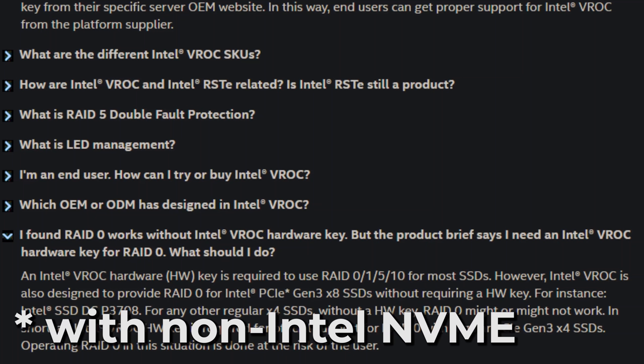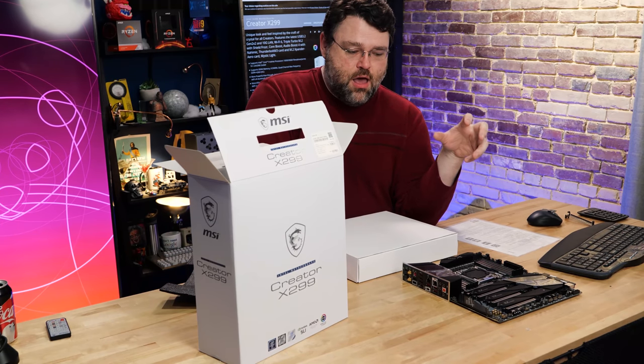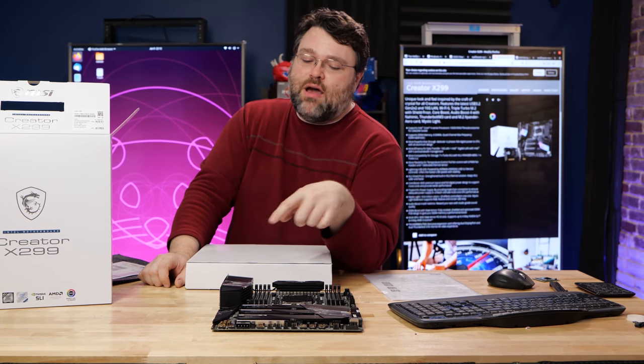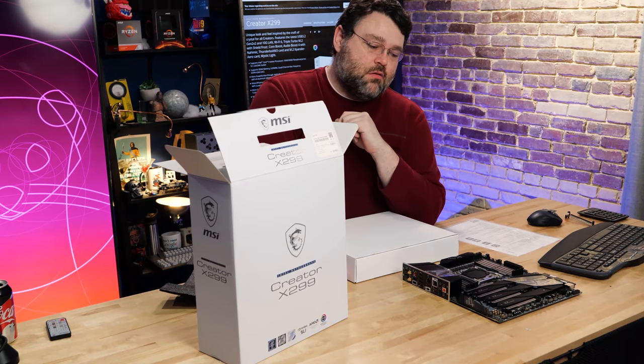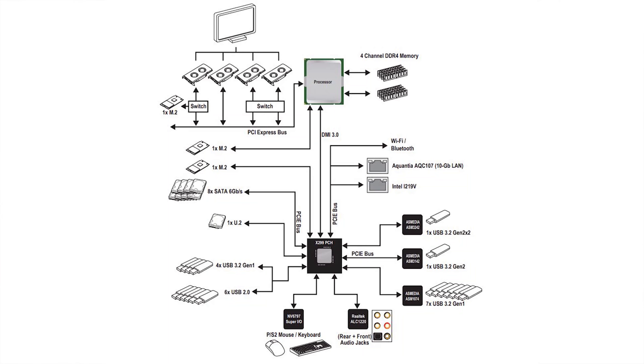These modern motherboards are a better choice for M.2 RAID because more of the M.2 slots are routed directly to the CPU. On some launch-day boards, none of the M.2 slots went directly to the CPU — everything was bottlenecked through the DMI. All peripherals going through the chipset are limited in aggregate to about 4 GB/s, since the DMI 3.0 link is PCIe x4. A modern M.2 NVMe can saturate that.